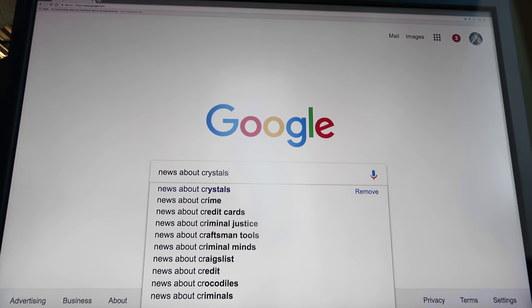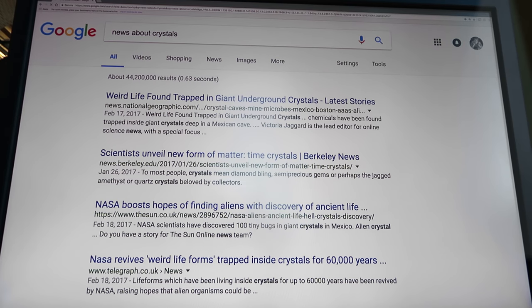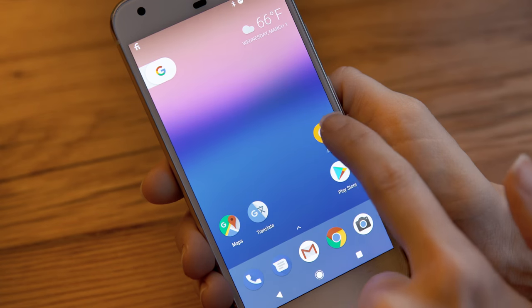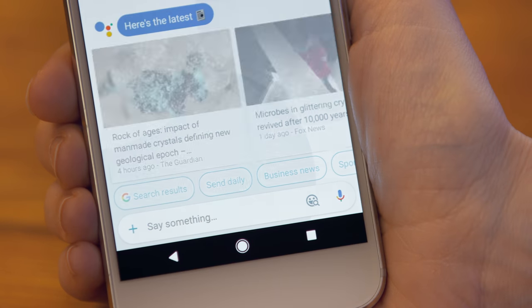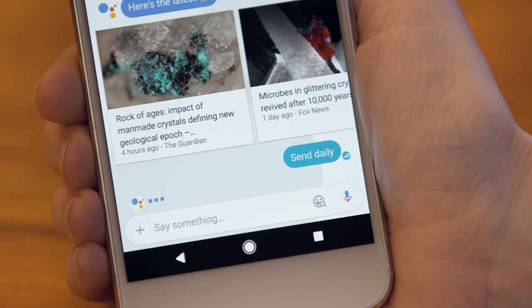Have something you want to keep tabs on? You can either search that exact same thing every day or, using Allo, let the Google Assistant do it for you. Just ask it about a thing and then hit Send Daily to get daily updates.